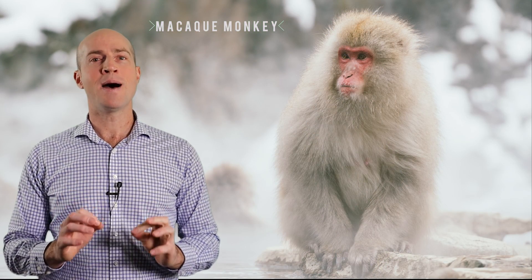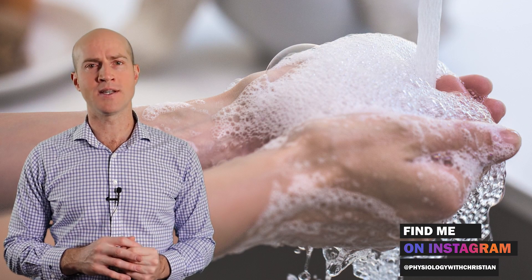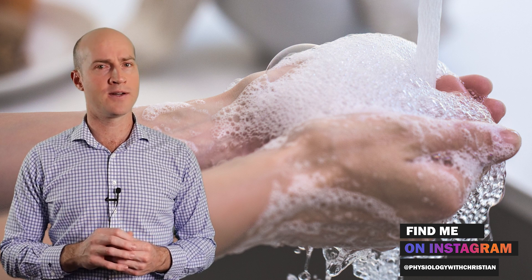With that said, there are potential benefits to wrinkly fingers. So why aren't they always that way? Well, some hypothesize that this could make them more susceptible to injury, or reduce the finger's sensitivity, making it not optimal for everyday use.